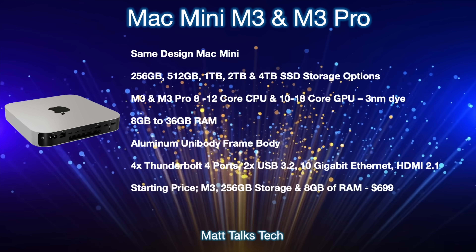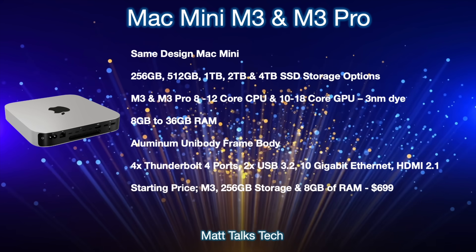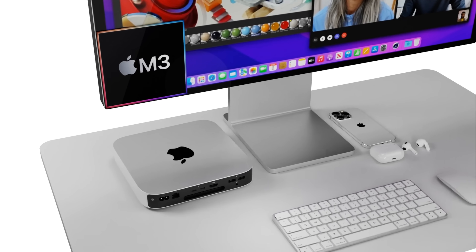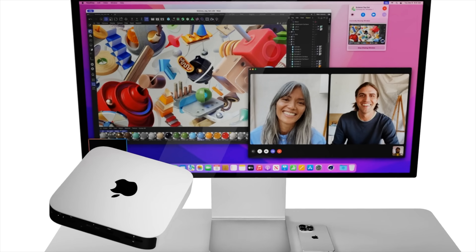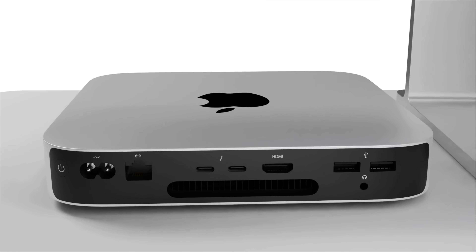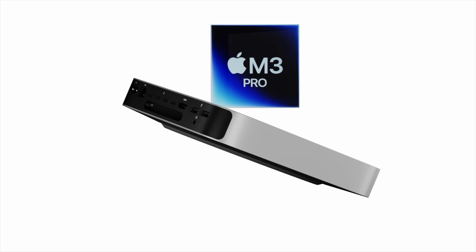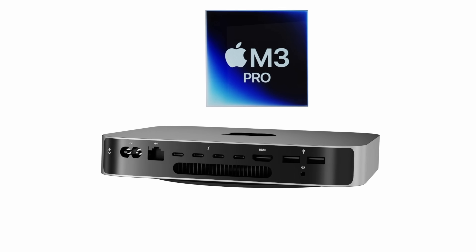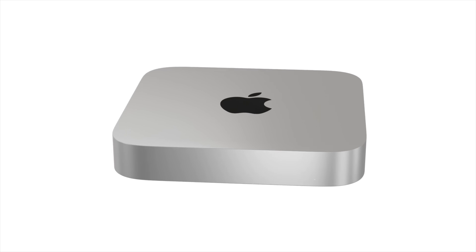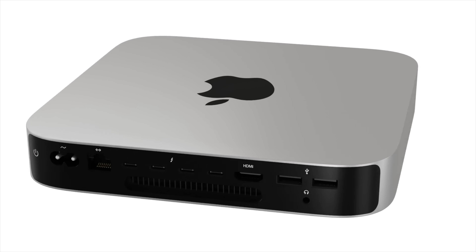The starting price for the baseline M3 Mac Mini with 256 gigabytes of storage and 8 gigabytes of RAM will come in at $699 US dollars. As you can see, there are lots of options for the 2024 Mac Mini and it looks like it's going to be another powerhouse. If you've enjoyed watching, please press the like button, subscribe to this channel, and hit the notification bell. Until next time, take care, bye bye.